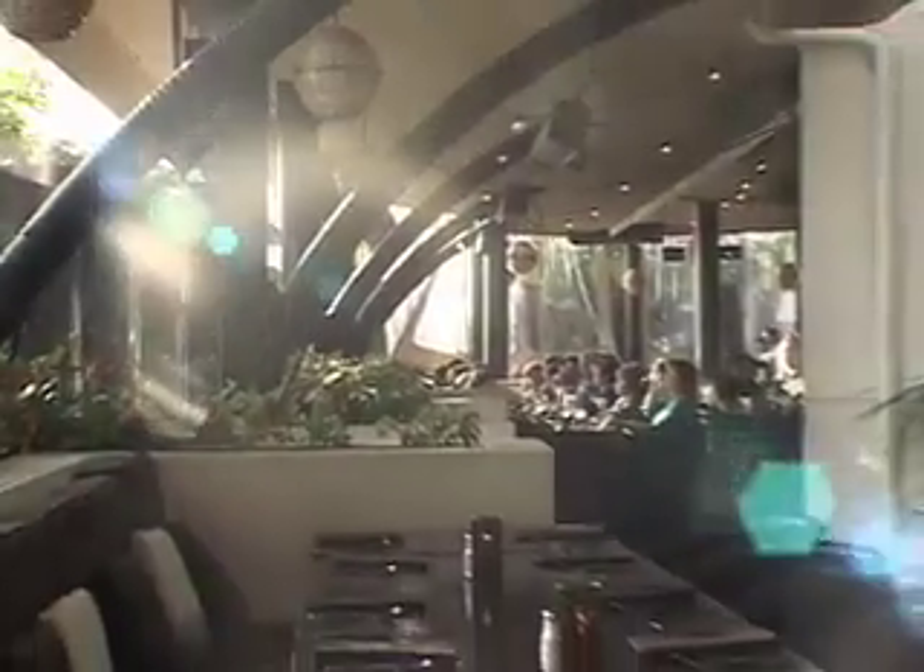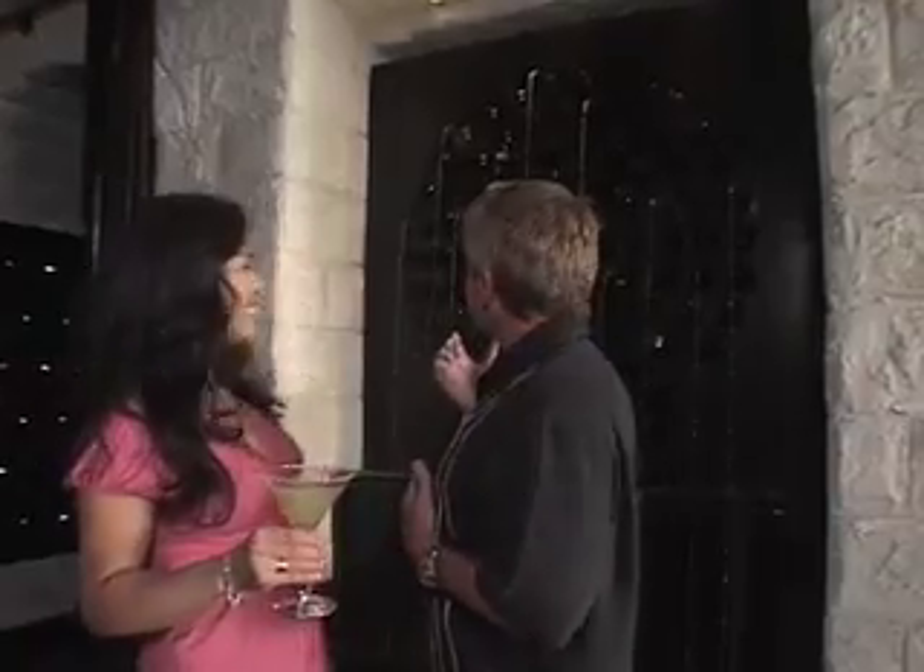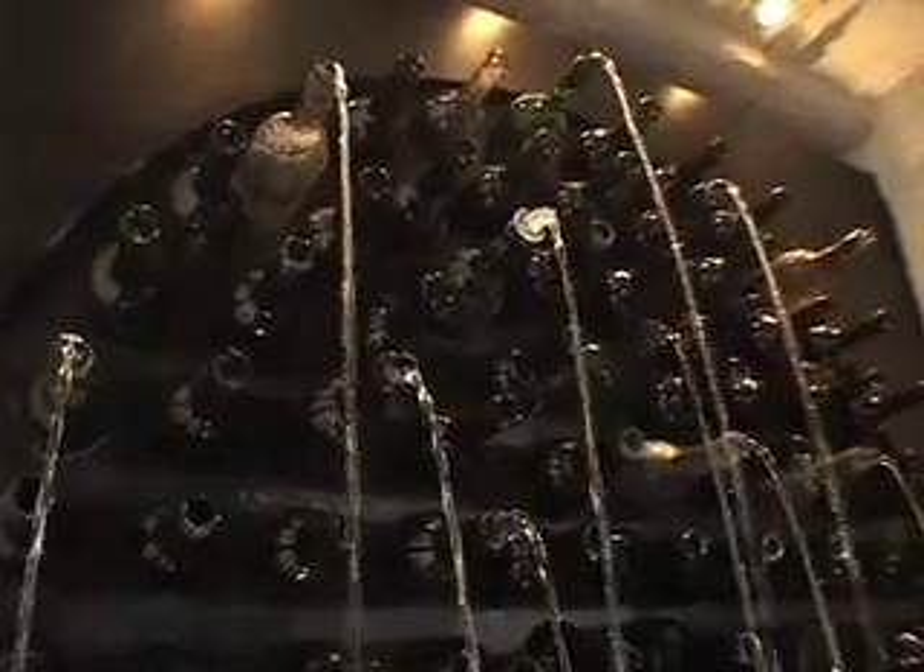Karina, I really like the spectacular views that Javier's has to offer. But look at this right behind us — it's a waterfall using wine bottles. Javier's, Newport Beach — they've got everything.